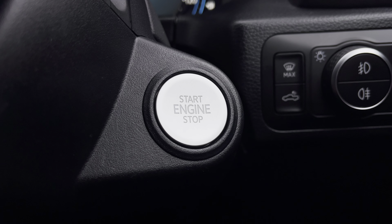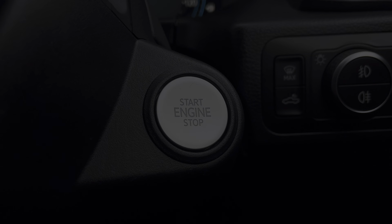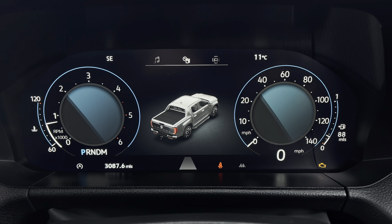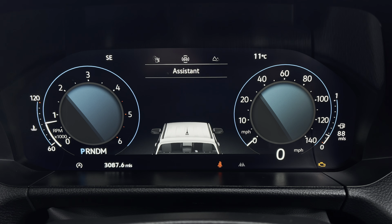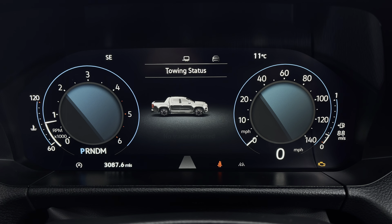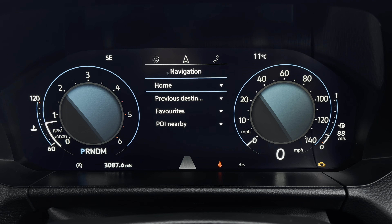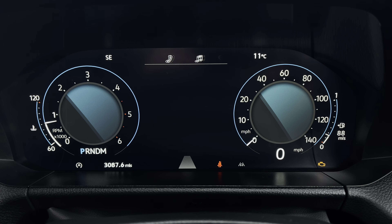This vehicle has a keyless ignition so your start-stop engine button is located just to the side of the steering wheel. Your mileage can be displayed on your digital cockpit system, as well as your assistance, off-road status, towing status, oil life, settings, navigation, phone and audio.